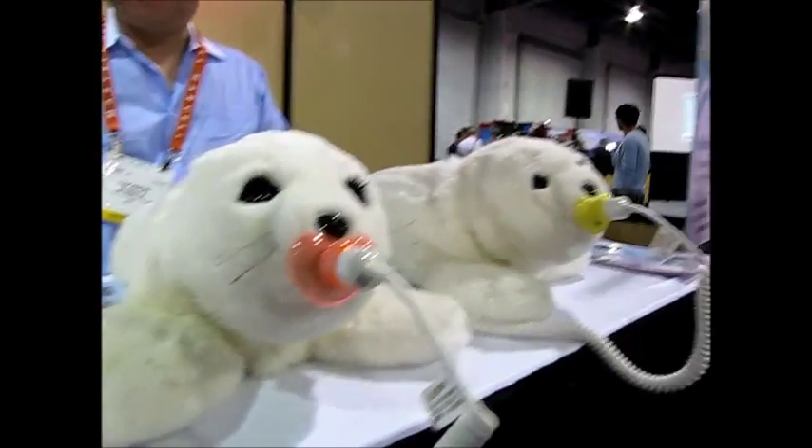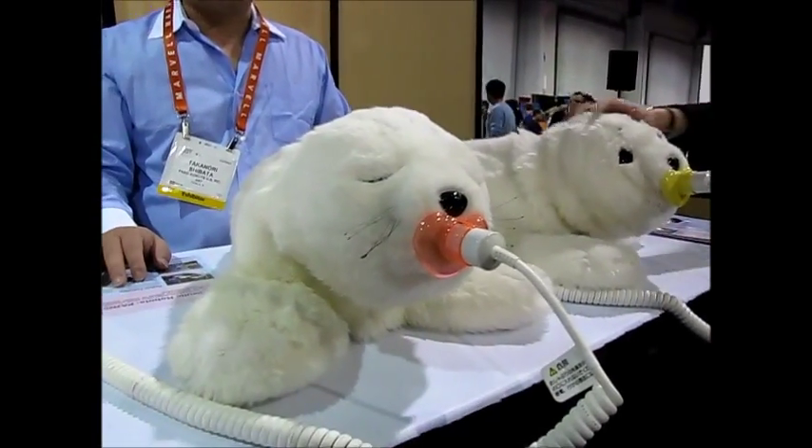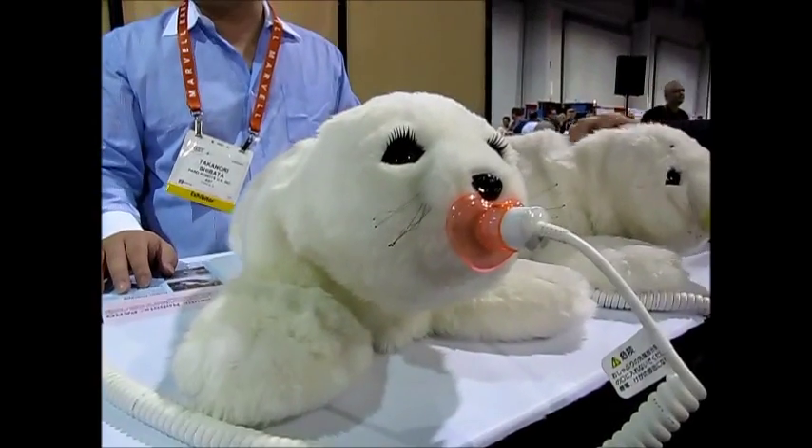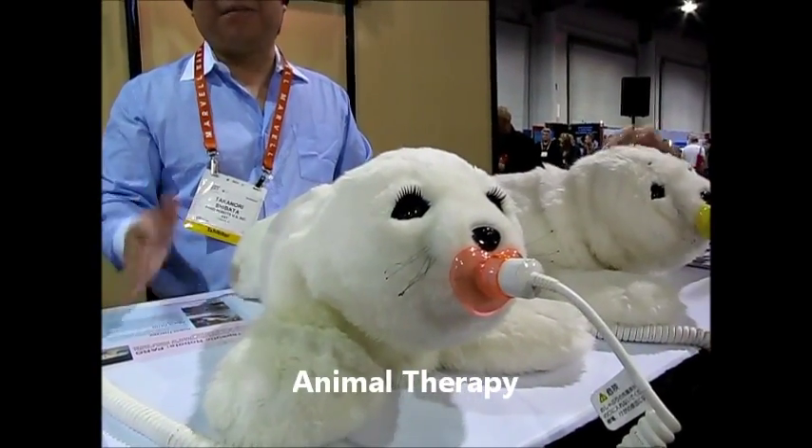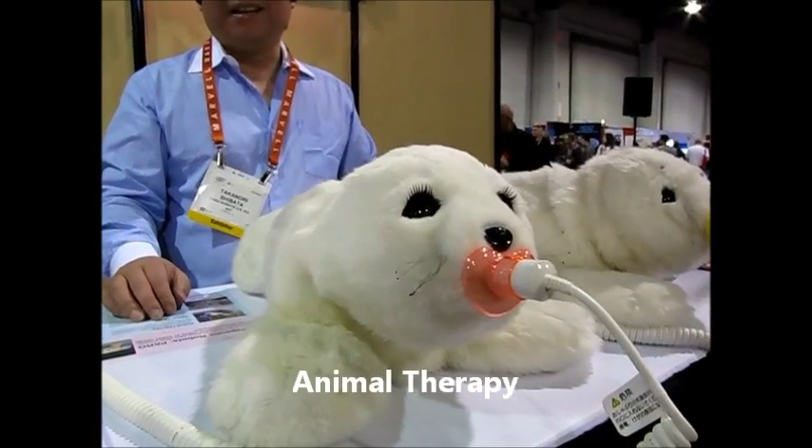Do you know animal therapy? Therapy using animals. Yes, I do. So the purpose is the same.